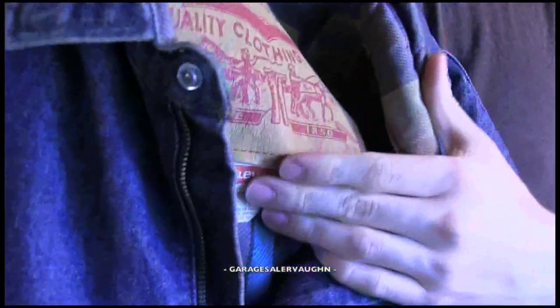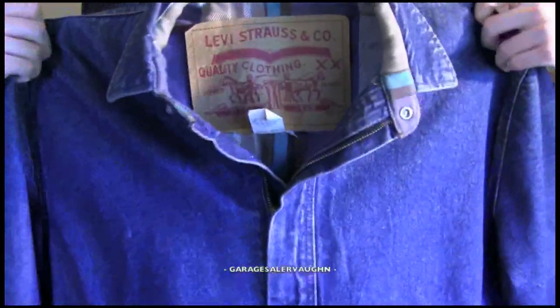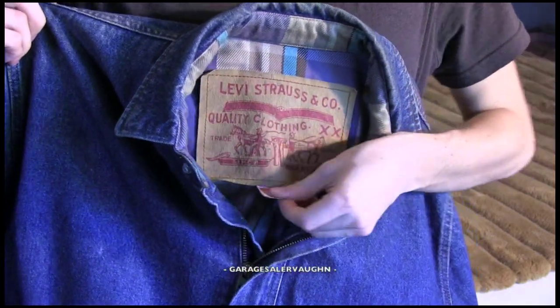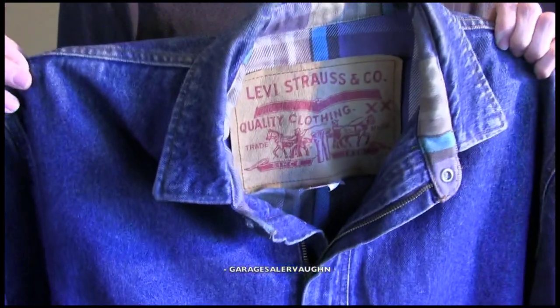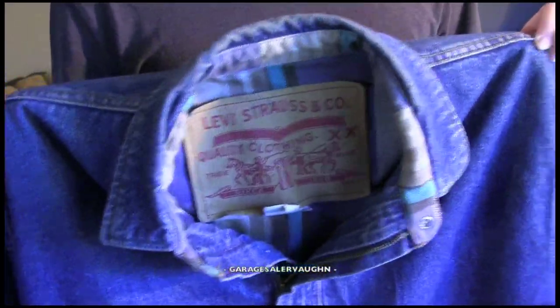Here is the first thing — you can see the giant tag on the inside. It is a 90s Levi's size large men's jacket. Levi's jackets seem to do really well for me. The guy was asking $20 for this jacket, and I ended up buying it for $15. I think it's going to end up selling for around $40 tops, probably.